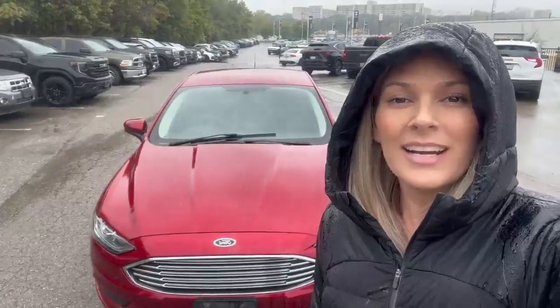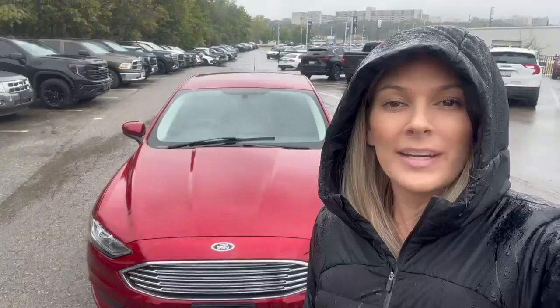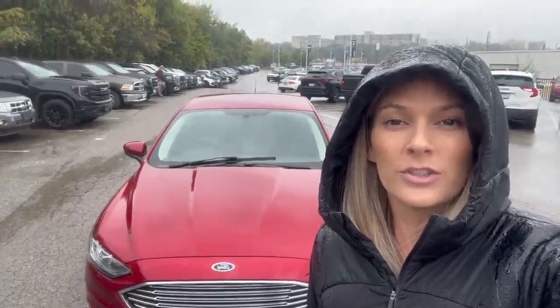Hey, it's Karen from the Finch Auto Group. Today I'd like to show you a video of the 2017 Ford Fusion SE front-wheel drive.